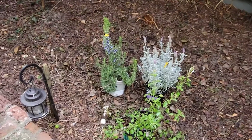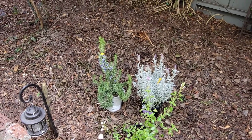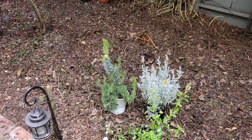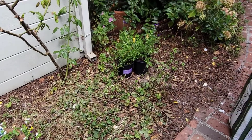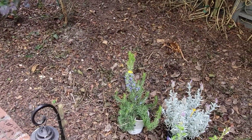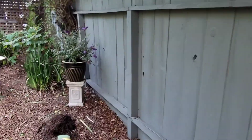There was a rosemary bush here and I was sad that it broke off — it was just really, really old. So we got another rosemary to put here and this lavender. This is kind of the herb garden area: mint, sage, lavender, and rosemary. I really like this one in there.